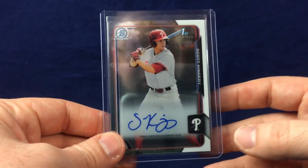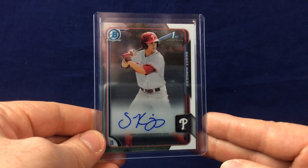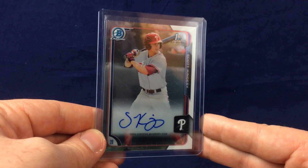Then finally I picked up an authenticated Scott Kingery from his first Bowman Chrome card. Really nice pickup — Kingery's stuff is definitely going up, so I wanted to make sure I jumped on one now. I'm not someone who loves to prospect, but when you're watching a guy evolve and move up, I kind of try to pick one up. So those are some of the singles I picked up — there are a few others but I picked them up for other people.